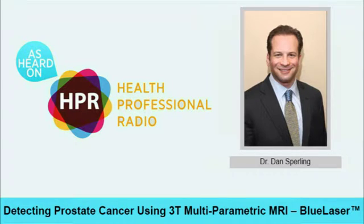Hello and welcome to Health Professional Radio. I'm your host, Neal Howard. Thank you for joining us today. Our guest in studio is Dr. Dan Sperling, Medical Director of the Sperling Prostate Center, here to discuss 3T multiparametric MRI blue laser as it provides a very good way to gain the best available imaging when trying to detect prostate cancer. Welcome to Health Professional Radio, Dr. Sperling. Thank you very much. I'm very happy to be here and to have a conversation with you regarding some of this exciting new technology that's really helping a lot of people.